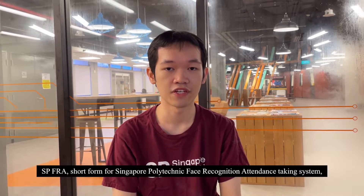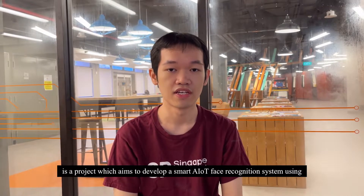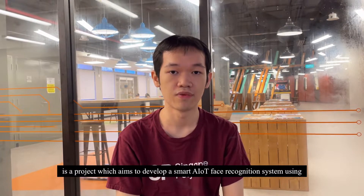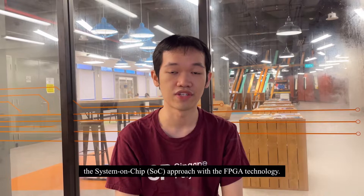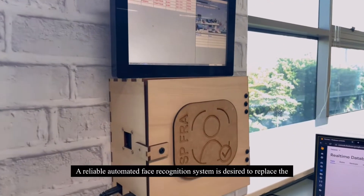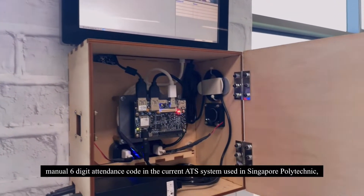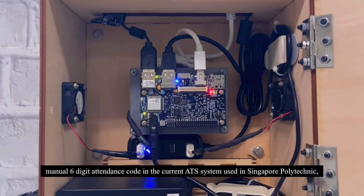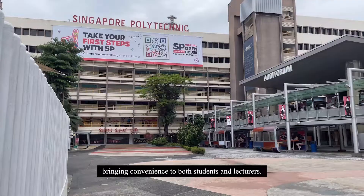The second application of AI using FPGA technology is SPFRA, short for Singapore Face Recognition Attendance System. It is a project which aims to develop a smart AIoT face recognition system using the SoC, or System-on-Chip, approach with FPGA technology. A reliable automated face recognition system is desired to replace the manual 6-digit identity code in the current attendance system, bringing convenience to both students and lecturers.